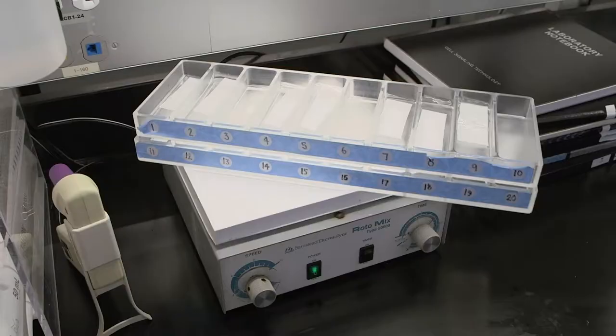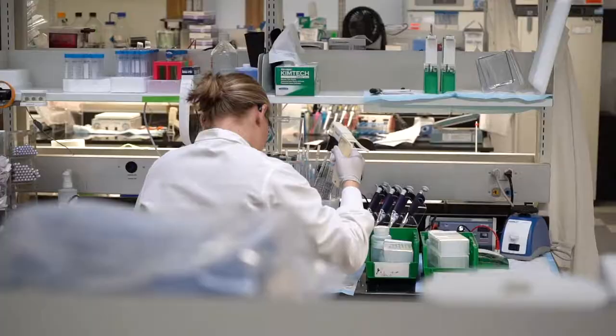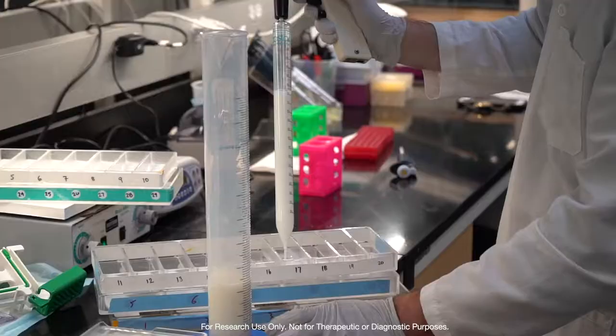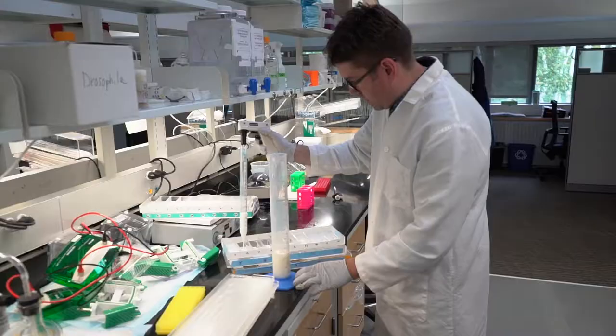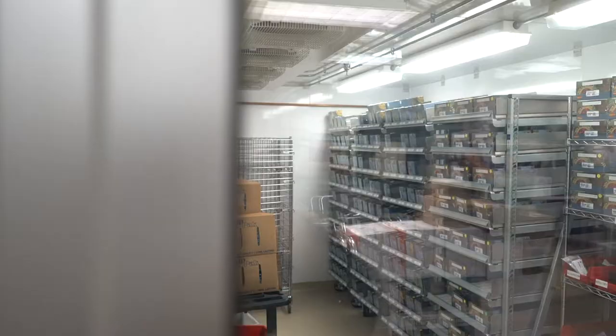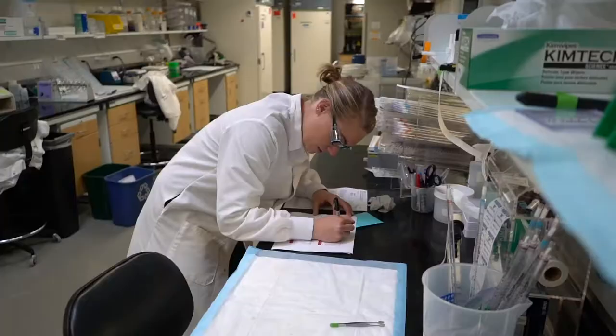Technical service at CST is definitely unique to the industry. We have maintained for as long as we have been in business a unique model that enables our customers to contact the company and be put in touch with a scientist who's working in the lab producing the product, doing the formulation and testing of that antibody.